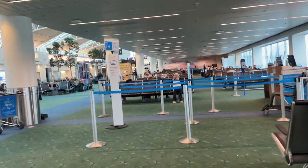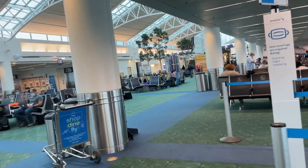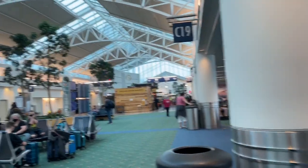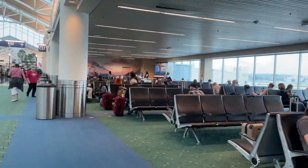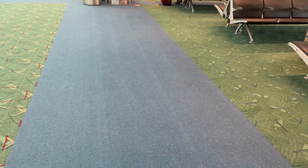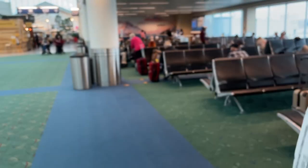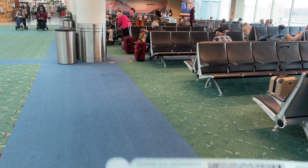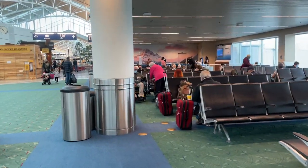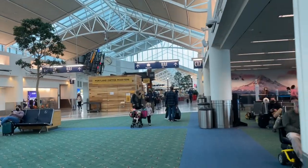So yeah, this is PDX. Let me show you guys my ticket so you can see how it looks. It'll be no use after the trip anyway, so I can show it. Let me go walk around a little bit and kill some time while waiting for the boarding process.